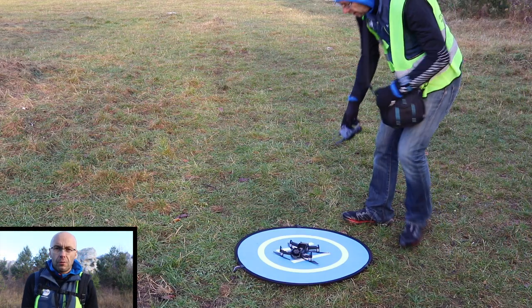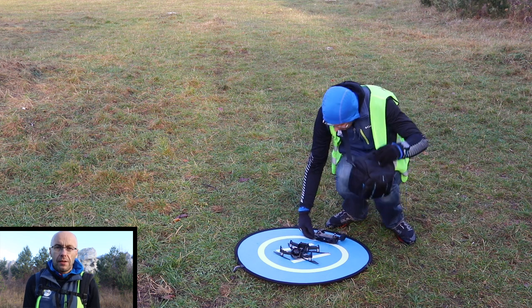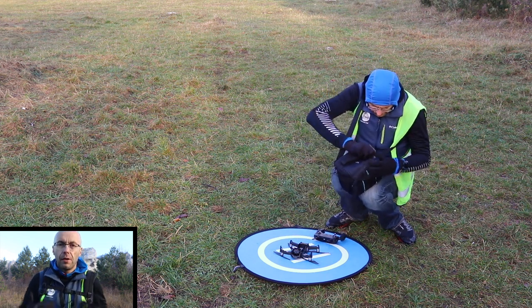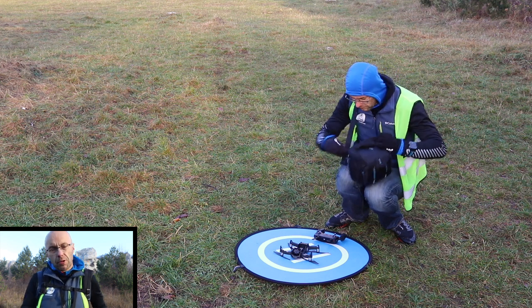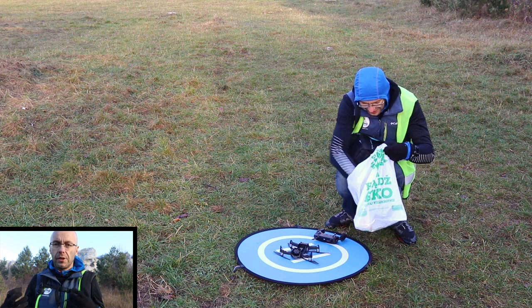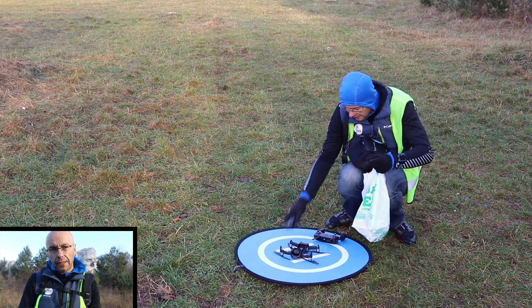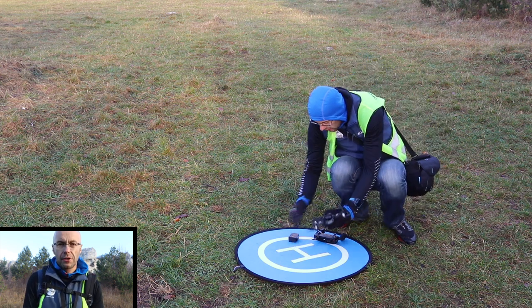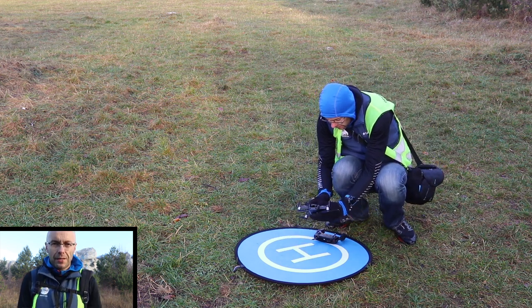Temperatura jest bardzo dokuczliwa dla baterii LiPo, dlatego tutaj musimy zadbać o to, żeby baterie trzymać w ciepłych pomieszczeniach albo blisko ciała. Jeżeli jesteście długo na dworze, nie zostawiamy ich w samochodzie, raczej mamy je ze sobą i stosujemy pokrowce lub też kilka warstw, na przykład dodatkowa reklamówka lub torba fotograficzna — wtedy te baterie nie wychładzają się tak łatwo.